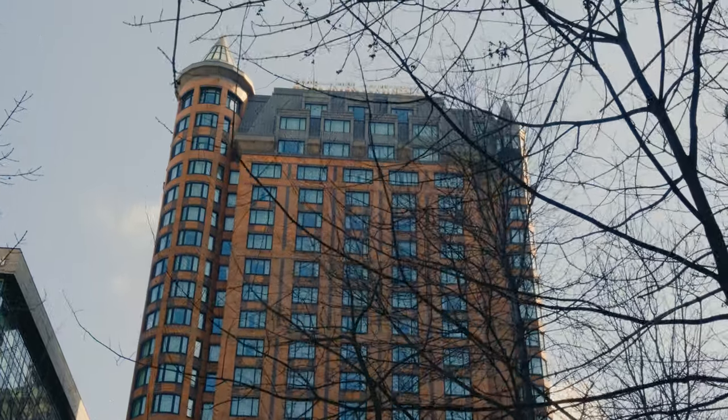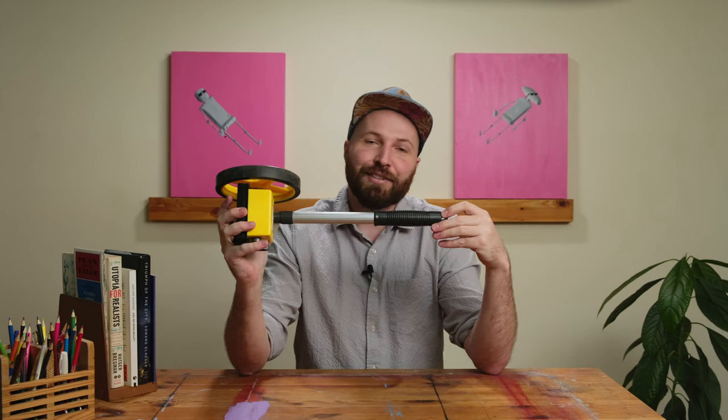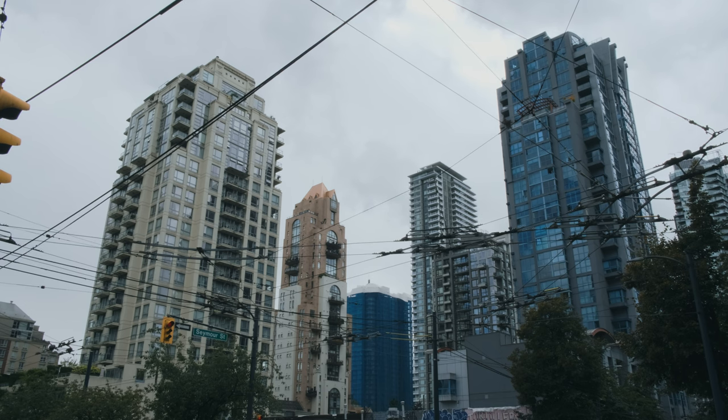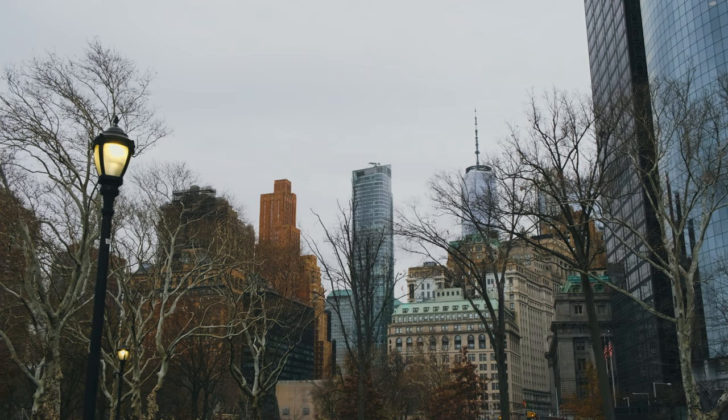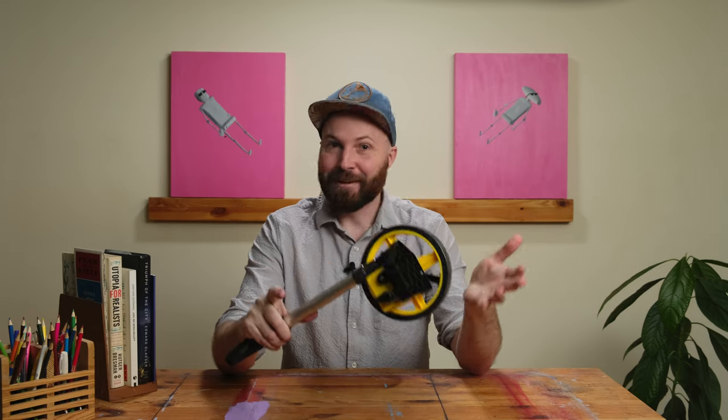Obviously height is easier to gauge than lot coverage or building form, and I think it's a lot more fun. And it's always seemed to me that when buildings are tall they tend to use up the lot that they sit on — there's not a lot of backyards in downtown. A neighborhood of 50-storey buildings is denser than a neighborhood of 10-storey buildings, which is denser than a neighborhood of 2-storey buildings. It all seems pretty obvious, but many people say that it's not true.